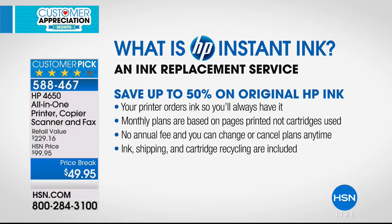HP Instant Ink is an ink replacement service where your printer automatically orders ink when it's running low. It signals HP central and ink comes to your door. You never get sticker shock — no surprise $50 or $60 charges. The printer orders ink for you so you always have it. Plans are monthly.